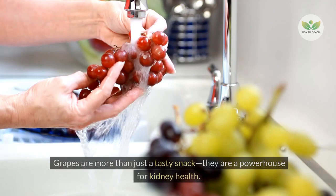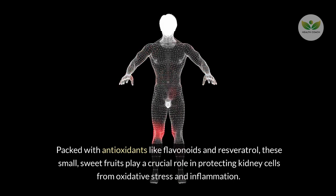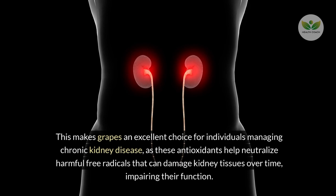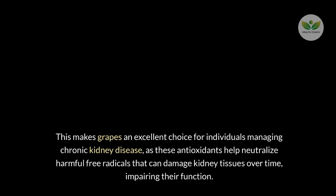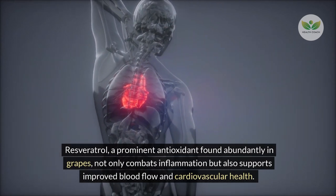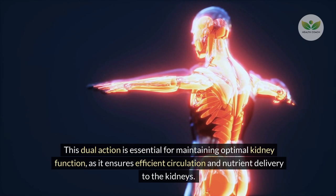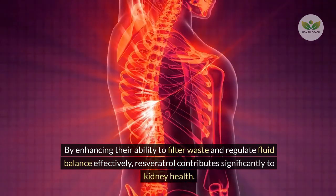Number 13 – Grapes. Grapes are more than just a tasty snack — they are a powerhouse for kidney health. Packed with antioxidants like flavonoids and resveratrol, these small, sweet fruits play a crucial role in protecting kidney cells from oxidative stress and inflammation. Resveratrol, a prominent antioxidant found abundantly in grapes, not only combats inflammation but also supports improved blood flow and cardiovascular health, ensuring efficient circulation and nutrient delivery to the kidneys.